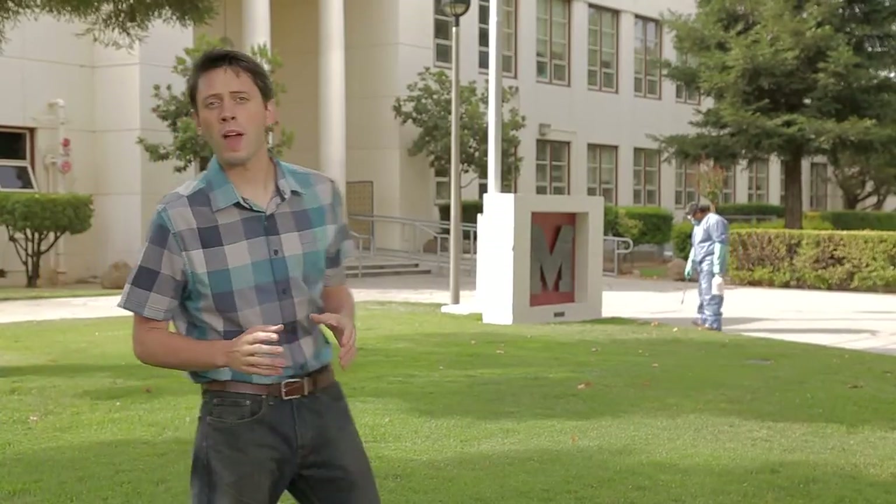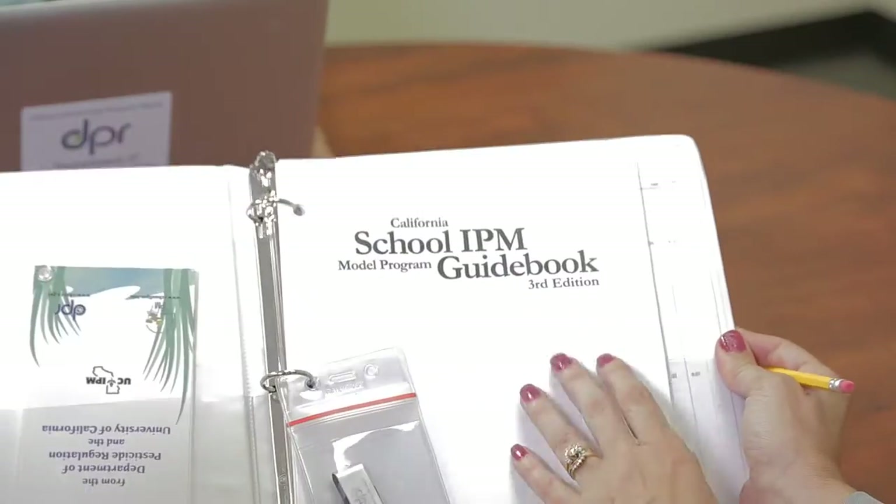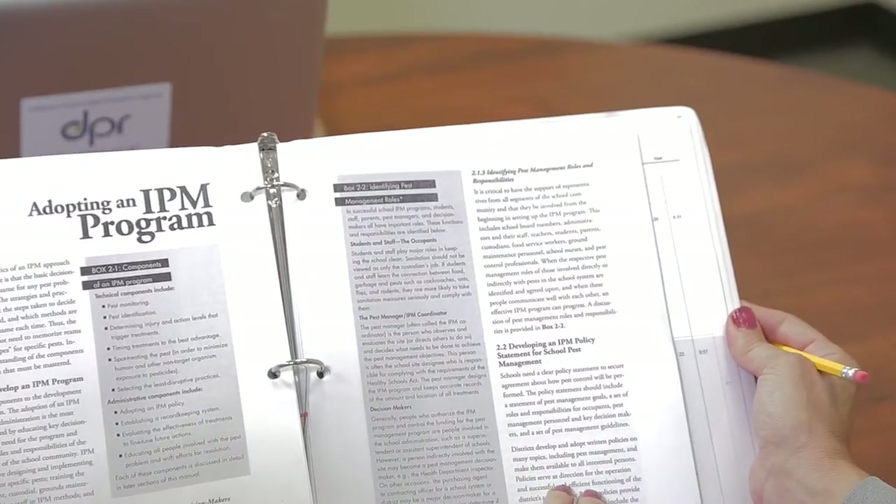To ensure that these requirements are met, an IPM coordinator must be chosen. The Department of Pesticide Regulation provides integrated pest management training and resources to school staff and administrators to make your job easier. We'll talk more about the California Healthy Schools Act in another video, but let's focus on keeping your school pest-free and healthy through IPM. Remember, we're aiming for long-term solutions here instead of short-term fixes.